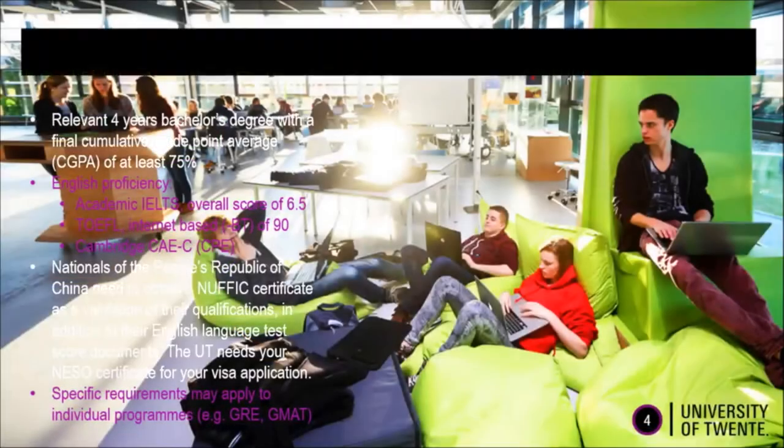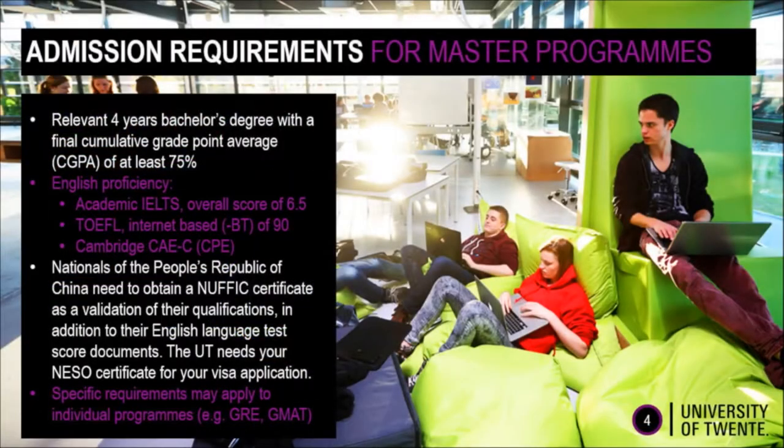To be able to apply for a program at the UT, it is necessary to have the following admission requirements. A relevant bachelor degree with a final cumulative grade point average of at least 75%. Besides that, we need an English language proficiency test, which can either be IELTS, TOEFL, or Cambridge.